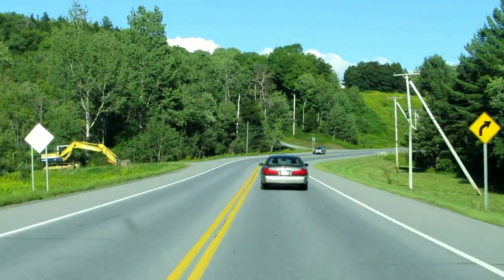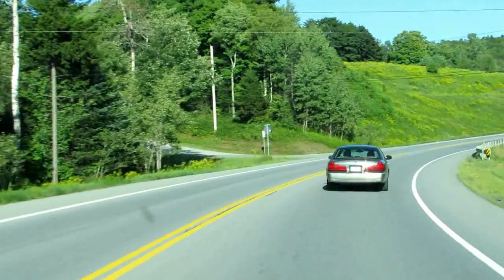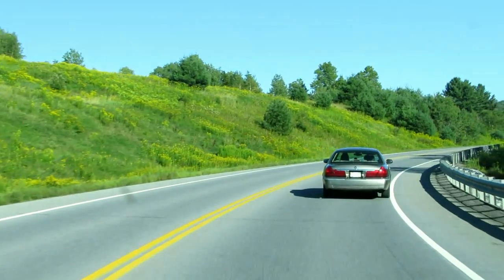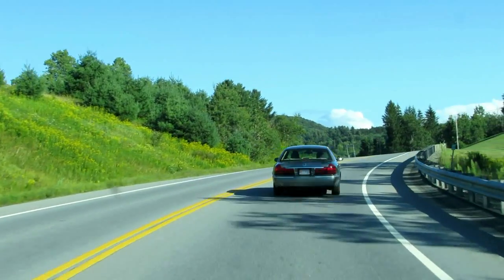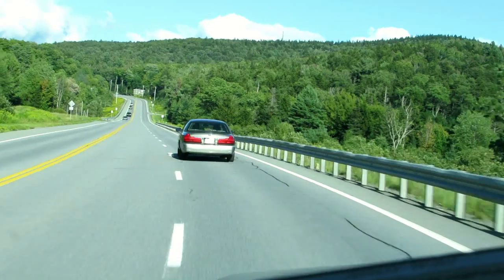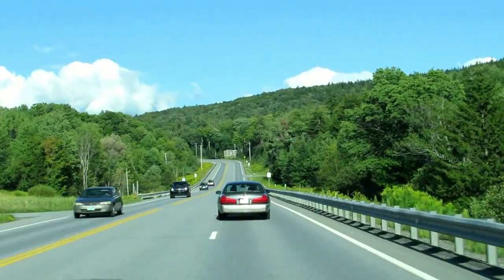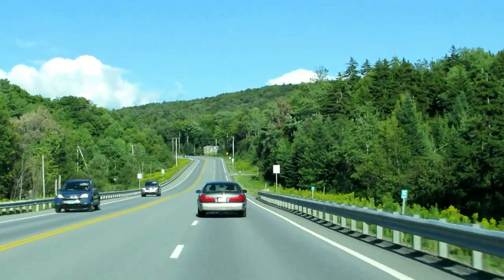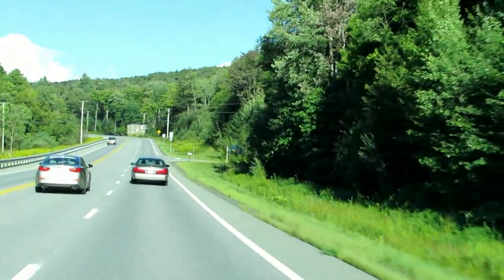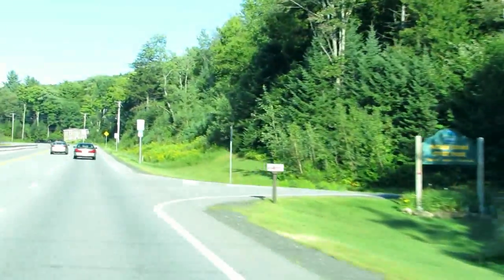The state parks in Vermont are not well marked. You have to know where they are or you drive right by them. They do have signs but they're buried off the road — they don't want to hurt the beauty of their roads, I guess. Right up ahead of us is the driveway to the state park. As you can see, there's no sign or anything, so you have to be going slow. It's just a big driveway, and there's the sign finally coming out.